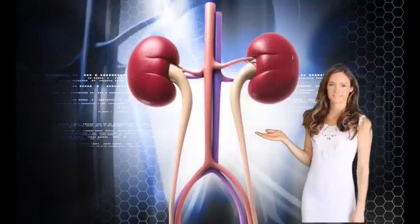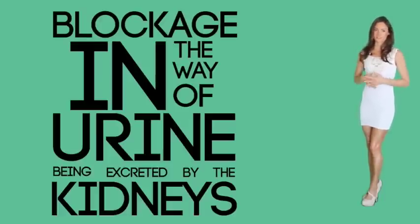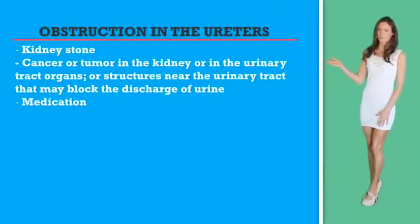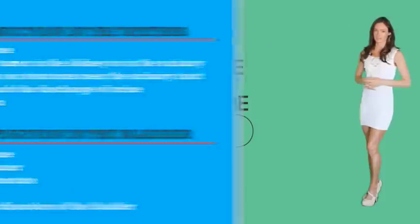Post-renal: post-renal failure includes issues with the movement of urine from the kidneys to the ureters. The problem can be caused by a blockage in the way of the urine being excreted, which is why it is also known as obstructive renal failure. Obstruction in the ureters can be caused by a kidney stone, cancer or tumor in the kidney or urinary tract organs, or structures near the urinary tract that may block the discharge of urine, and also some medications. Obstruction in the bladder can be caused by a bladder stone, bladder cancer, enlarged prostate, blood clot, or a neurologic disorder of the bladder leaving it unable to contract. With appropriate treatment the condition can be reversed; however, if the blockage persists for too long, it can damage the renal tissues and cells.